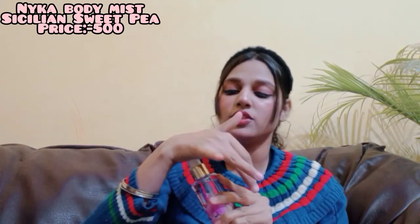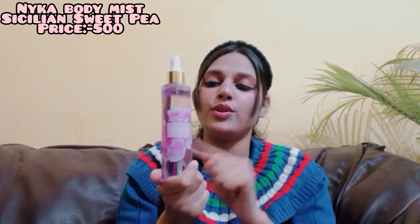The second Nykaa fragrance is Sicilian Sweet Pea, which is a very very strong fragrance but also a very fresh fragrance. I personally don't like it that much, but a lot of people will enjoy this fragrance, so you can buy this one.